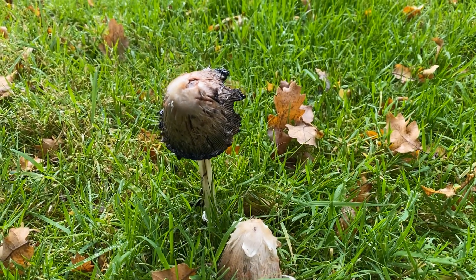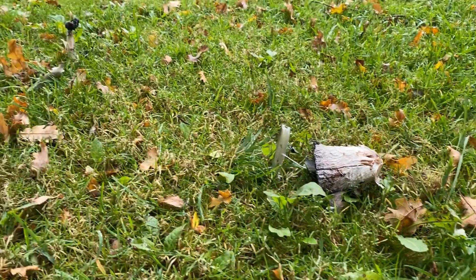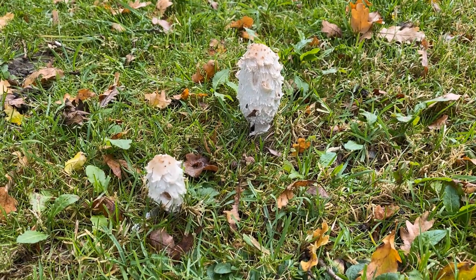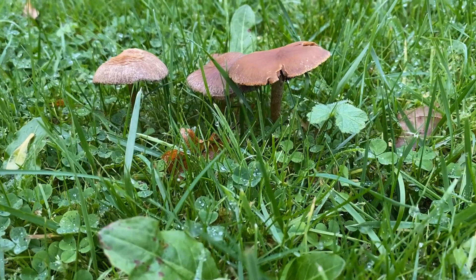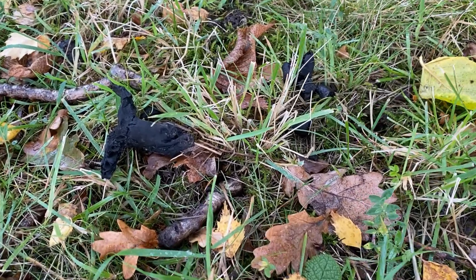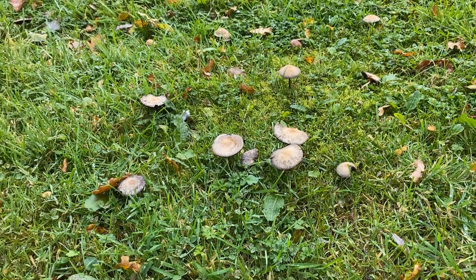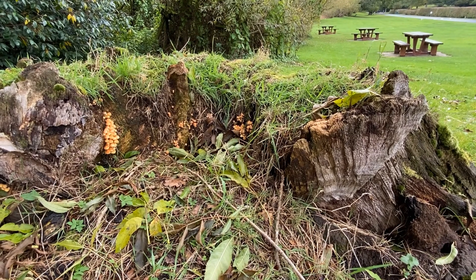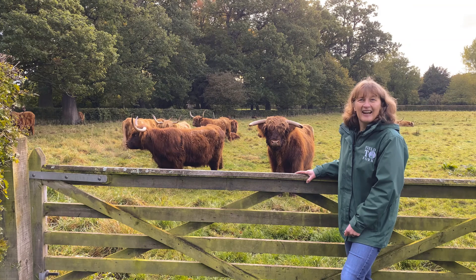Weird and wonderful fungi. You might not notice this black bee. Look at this amazing fungi on this tree stump.